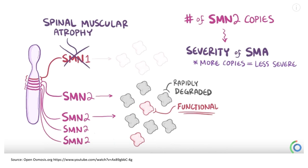Most SMN2 proteins lack exon 7 and are nonfunctional, but about 10% of SMN2 proteins are functional. So there is a little bit of residual SMN protein even in SMA patients — enough for normal cells that only require a little bit of SMN to function, but not enough for motor neurons, which die as a result. Individuals also have different copy numbers of SMN2, so those with more copies will have more fully functional SMN and thus a better prognosis.